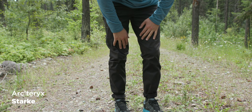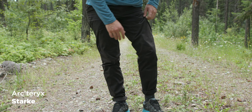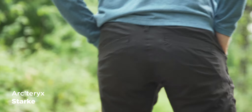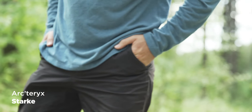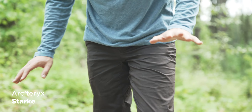Pricing on the 66 North Esja is about €125, so around $135 — kind of in the middle again. Next is the Arc'teryx Starke. They have a cool name, feel really thin, and breathe awesome. They're great for summer, but in winter they're a little bit too cold.